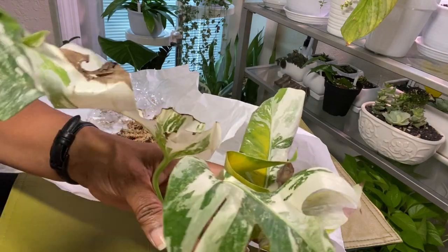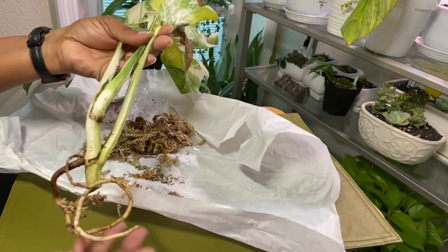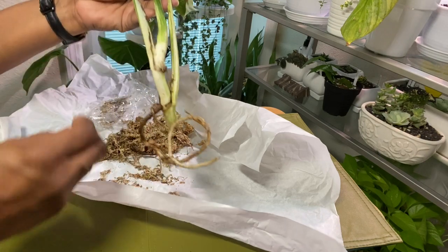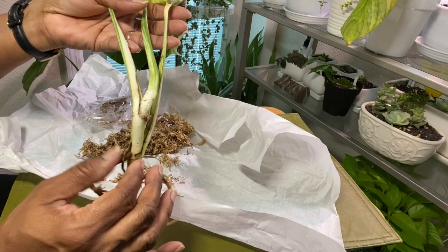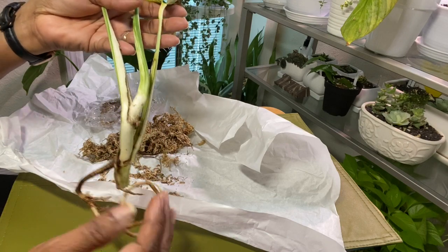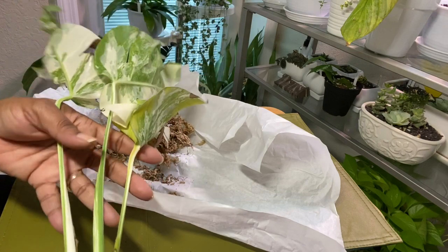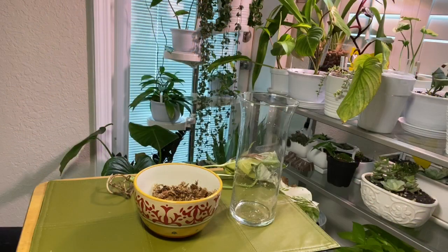Overall it looks pretty good. I don't see any signs of problems. This yellow leaf I expect to die, but the rest of it is looking pretty good. I don't feel any soft spots anywhere on the root. You always want to check your root to make sure there are no signs of rot or anything like that before you plant it up or put it in water.